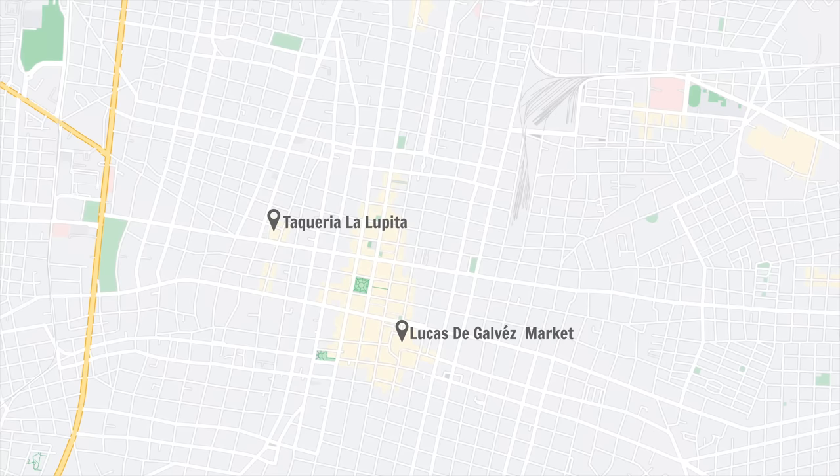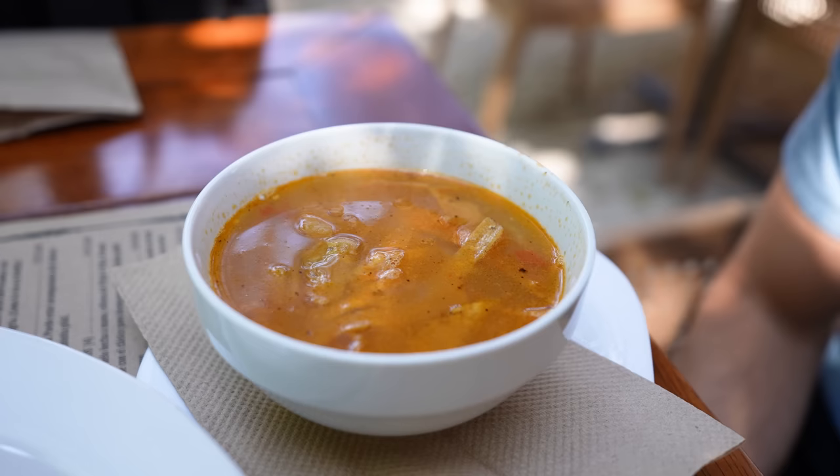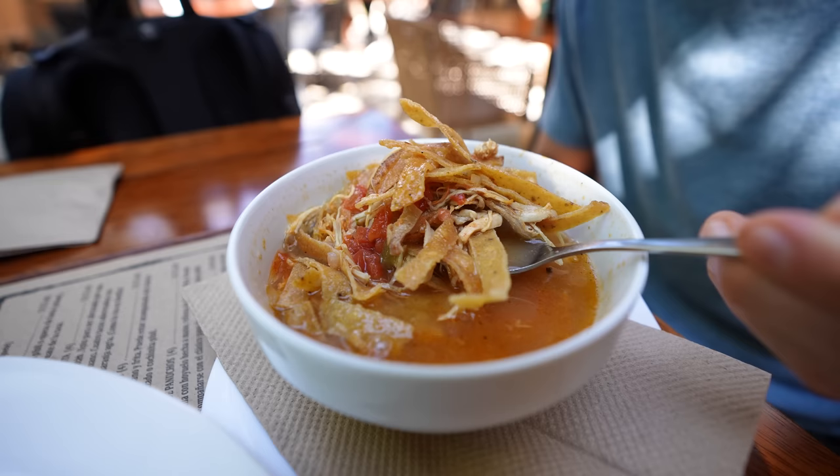For our final stop today, we're at Manjar Blanco, which has tons of Yucatan dishes you can try. You could probably try almost everything we're having in this video at this one restaurant, but we wanted to try as many restaurants as possible so we just picked a few items. We're starting with sopa de lima, which is similar to tortilla soup with some of the same ingredients and topped with crispy tortilla strips. What makes this different is the lima — a Yucatecan lime called lima acrea, which is a sour lime grown in this area.